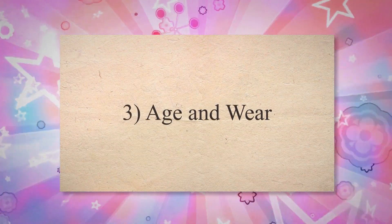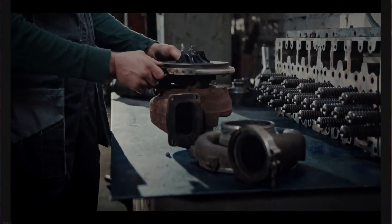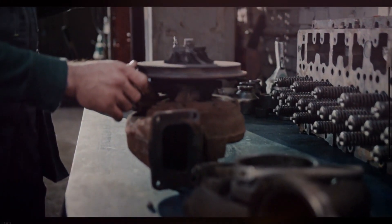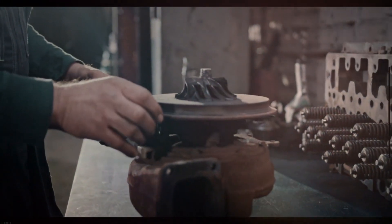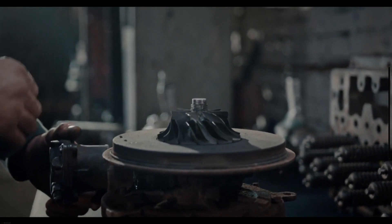The third cause is Age and Wear. Engine parts wear out with time. The age of the fuel pump is one of the common causes of pump failure. Aging can bring any pump to its knees, but that only happens after 100,000 plus miles.